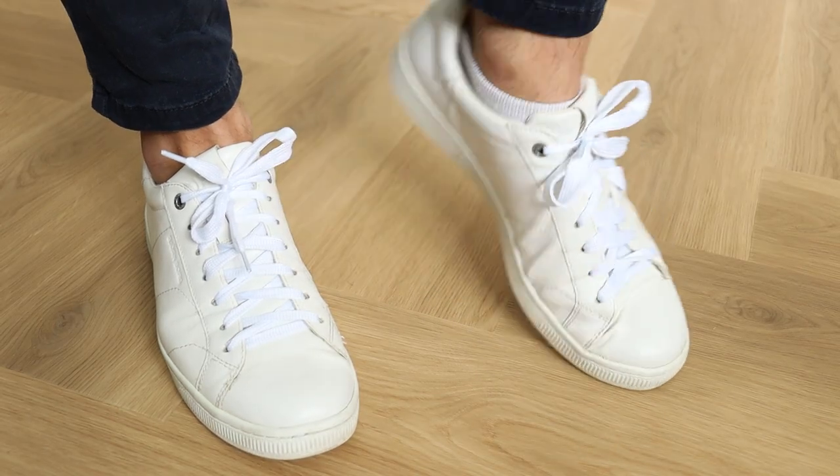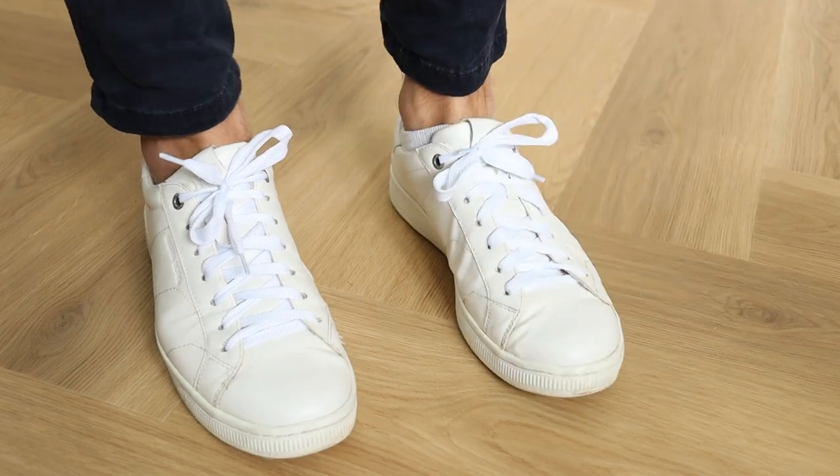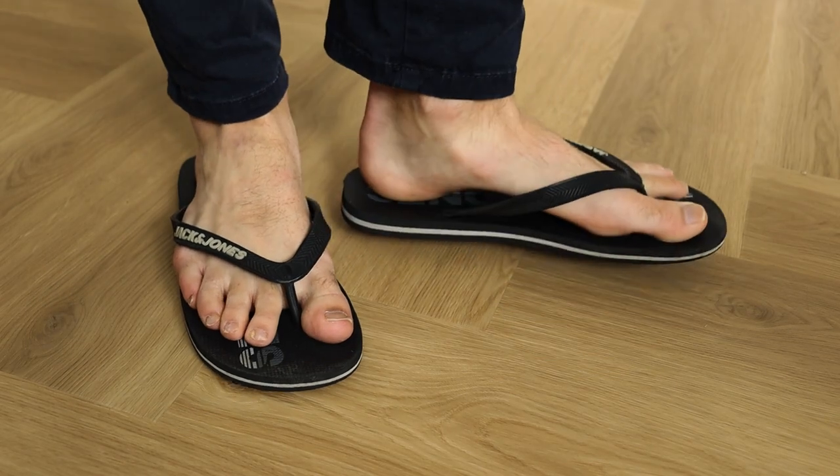Of course we can't forget footwear. You don't want shoes that will make your feet burn, so I wouldn't recommend any boots, especially not when wearing shorts. If you want to dress it up a bit, loafers are a great option. But I think a nice pair of white sneakers can look good on pretty much any outfit. And when you're going to the beach or the pool, I don't see anything wrong with wearing slippers.